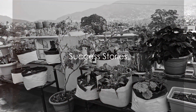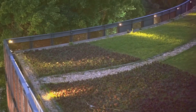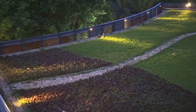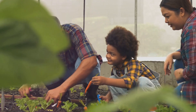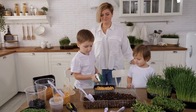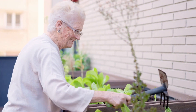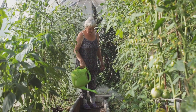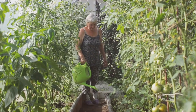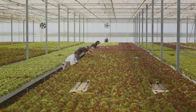Hear from those who've reaped the benefits of aquaponics. First, meet James, an urban gardener who turned his small rooftop into an aquaponic oasis. 'The yield is incredible,' he shares. 'My family loves the fresh herbs and veggies, plus the kids are thrilled with our new pet fish.' Next is Maria, a retired teacher who found a new passion. 'I've always loved gardening,' she says, 'and aquaponics has taken it to a whole new level. It's sustainable, it's fun, and it's educational.'